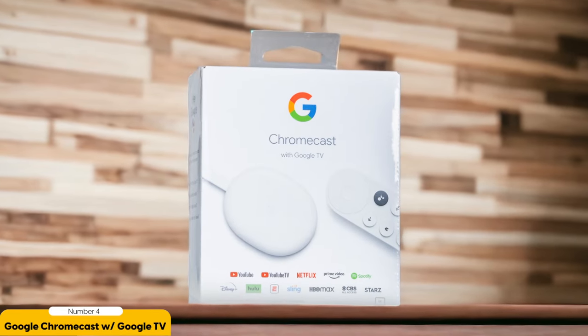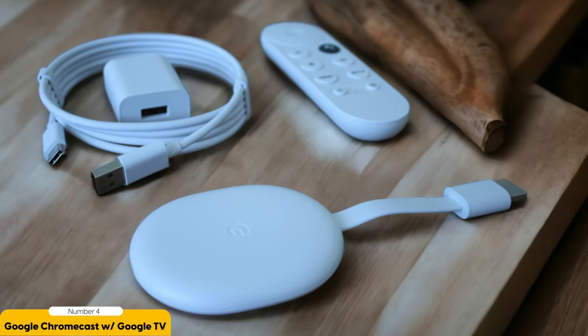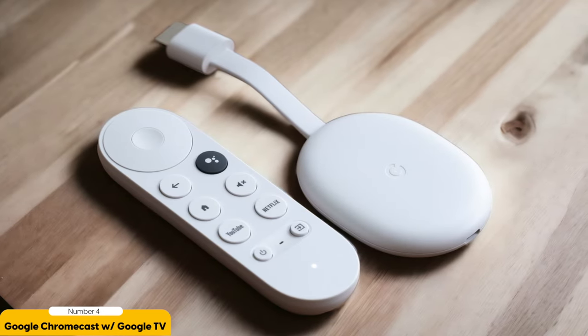Number 4: Google Chromecast with Google TV 4K – Easy to Recommend. The Google Chromecast with Google TV 4K is a device I highly recommend. It's an affordable option that delivers a fantastic streaming experience. The device comes with a sleek and compact design, making it easy to fit into any entertainment setup. One of the standout features is its remote control — well-designed and intuitive to use, with dedicated buttons for popular streaming services like Netflix and YouTube.